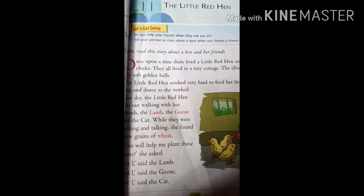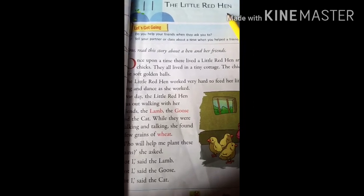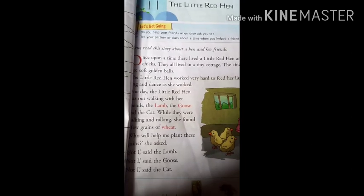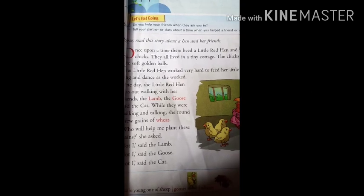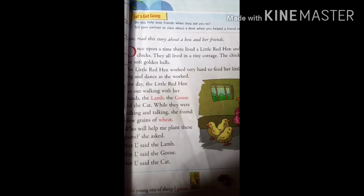So children, this is chapter number 11 — The Little Red Hen. We are going to start this chapter today. Now this is a story about a hen and her three friends: the lamb, the goose and the cat.